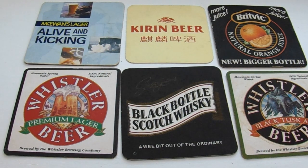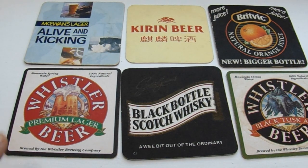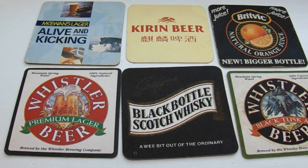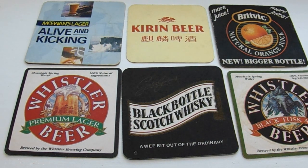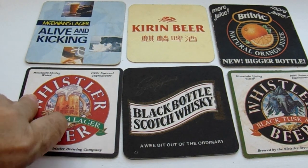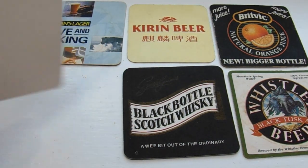And then here we have Whistler Beer — Premium Lodge Beer. Mountain Spring Water, 100% natural ingredients, brewed by the Whistler Brewing Company. And the other side is blank.